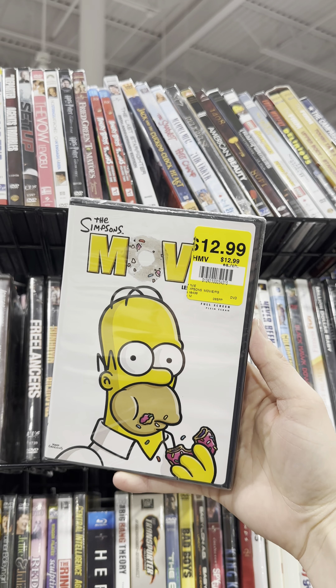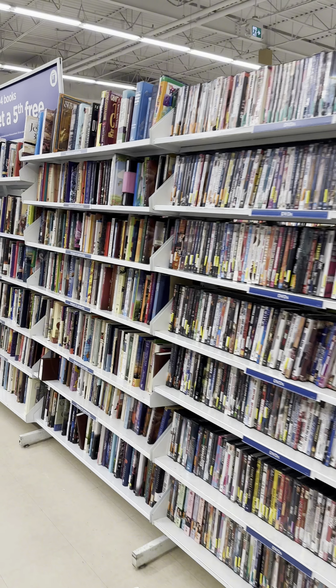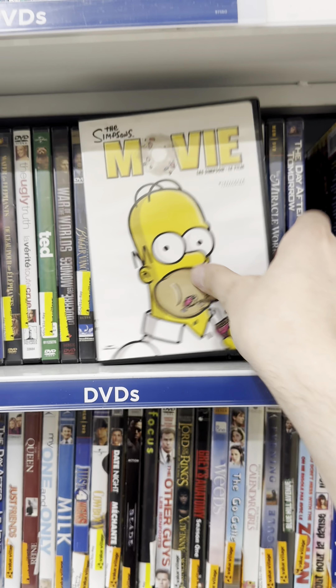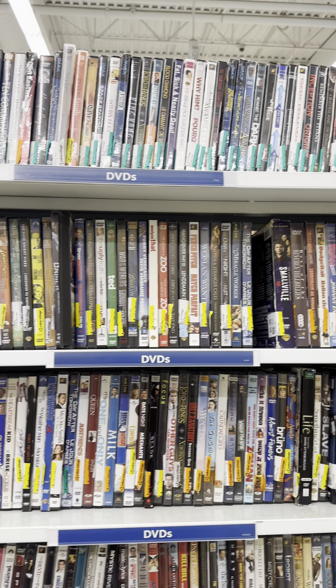Can we find a copy of The Simpsons Movie? On our Simpsons Movie Quest, we've got The Simpsons Movie, the fullscreen version, factory sealed, for $2. This is our 230th copy of The Simpsons Movie on DVD.